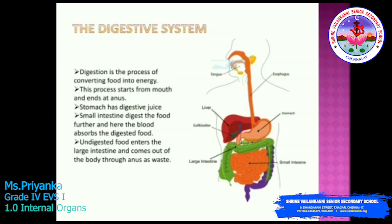Next is our digestive system. Digestion is a process of breaking down food into smaller substances so that it can be easily absorbed by the body. It converts food into the energy that is needed for our body. This process starts from the mouth and ends at the anus. For example, when you eat a piece of bread, your molar teeth will grind the food. Then the food material travels through the food pipe, which is nothing but the esophagus.